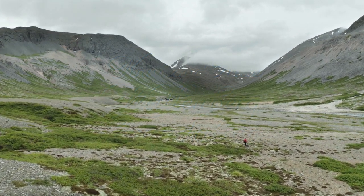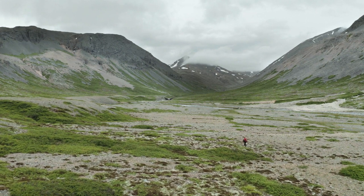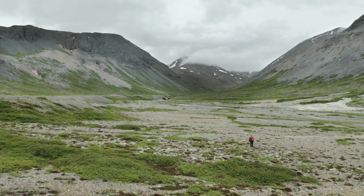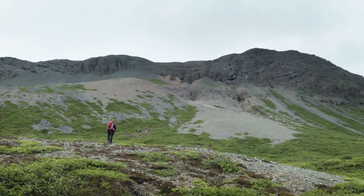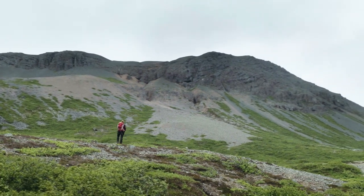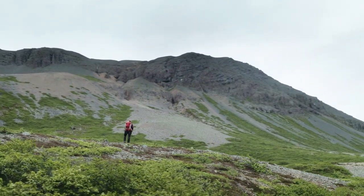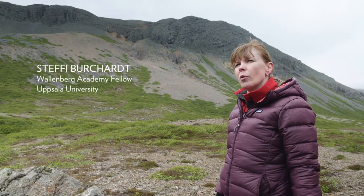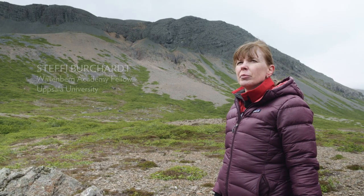Iceland, the barren island in the North Atlantic with countless volcanoes, is a paradise for volcano scientists. When I stand here and look at this, I'm struck by how much we don't know about what's going on inside volcanoes. And we really need to understand more to be able to save lives.